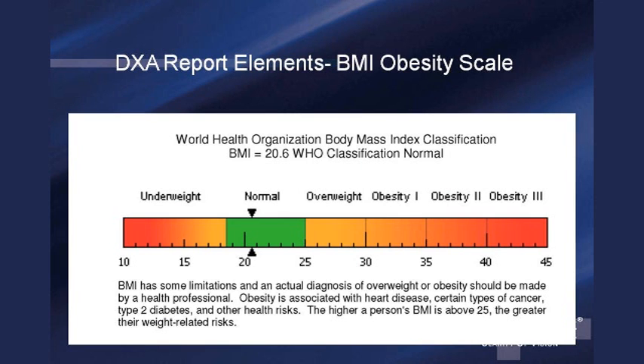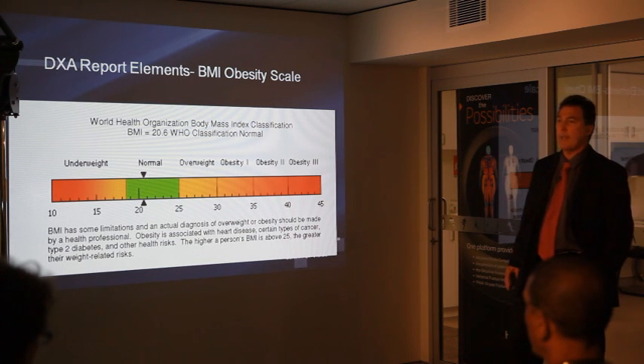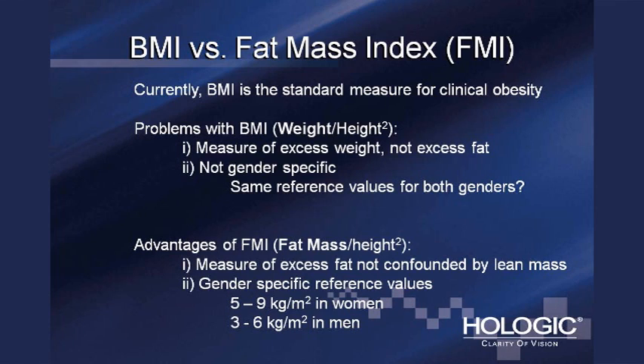Here's a body mass index scale. Many of you probably use this to evaluate your own height and weight — it's your weight in kilograms divided by your height in meters squared. The WHO uses this to classify people as underweight, normal, overweight, or obese, and health-related risks increase as you get more obese. This is the gold clinical standard for evaluating obesity, but it has some limitations. BMI is a measure of excess weight, not excess fat, so it's a bit of a blunt instrument.